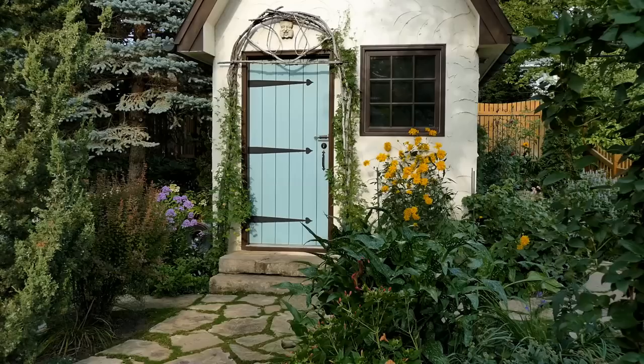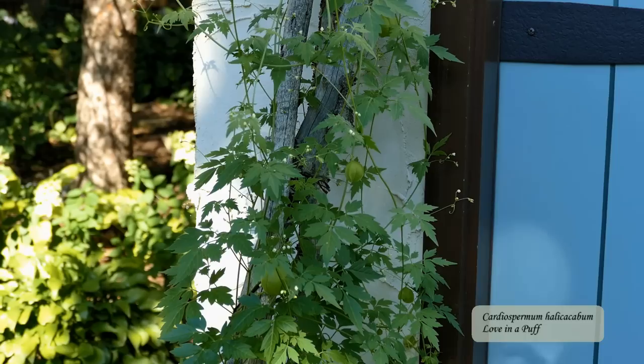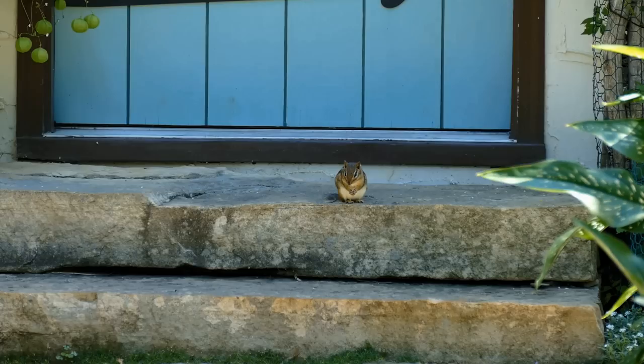I always plant a vine on the rustic trellis surrounding the front door to the shed. Lately I've been planting love-in-a-puff vine. It has the most charming green seed puffs and delicate foliage. I start these from seed in the spring. The shed area always seems busy with chipmunks — here we have a cute little visitor looking like he's standing guard or waiting for someone.